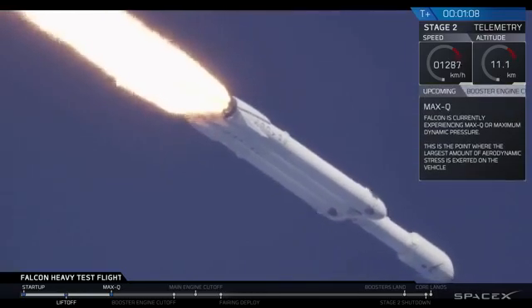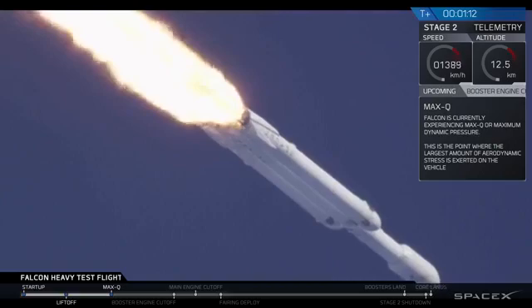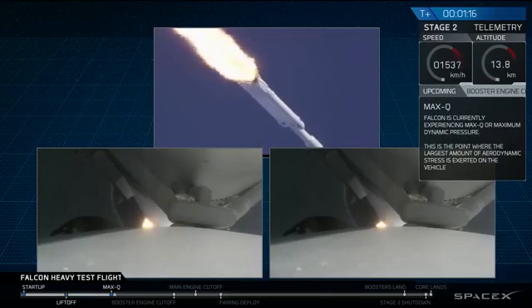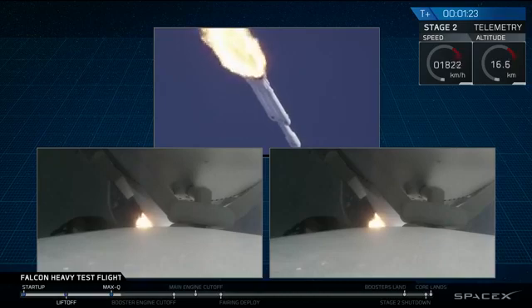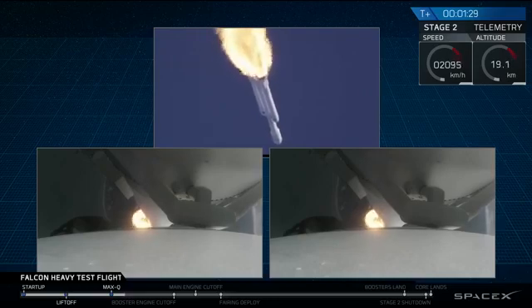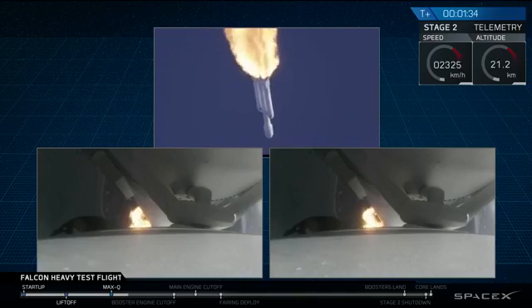Vehicle is supersonic. Side boosters are now throttling back up to full power. Vehicle has reached maximum dynamic pressure. We're past Max-Q, the period of maximum loads on the vehicle. Next up, we'll be waiting for the side boosters to begin to throttle down prior to booster separation.